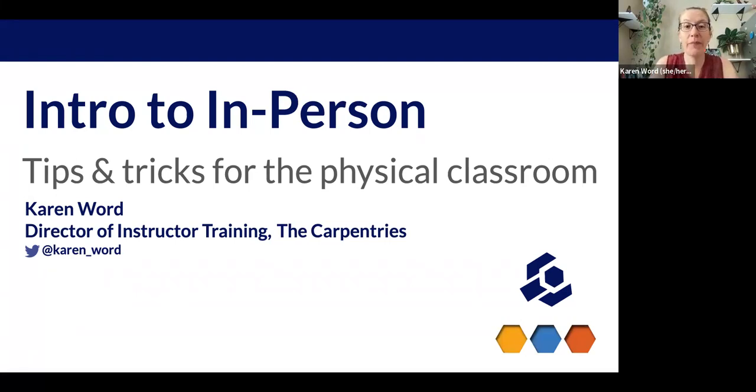Hi, my name is Karen Word, and the title of my talk today is Intro to In-Person: Tips and Tricks for the Physical Classroom.